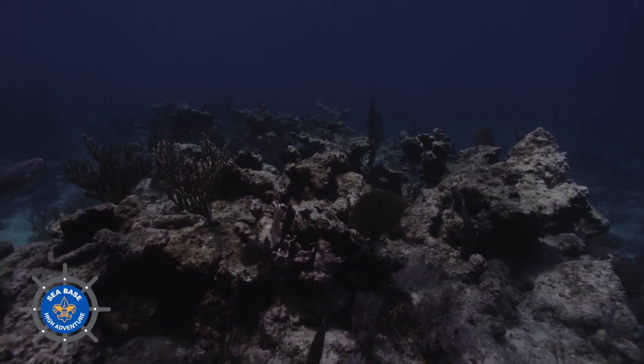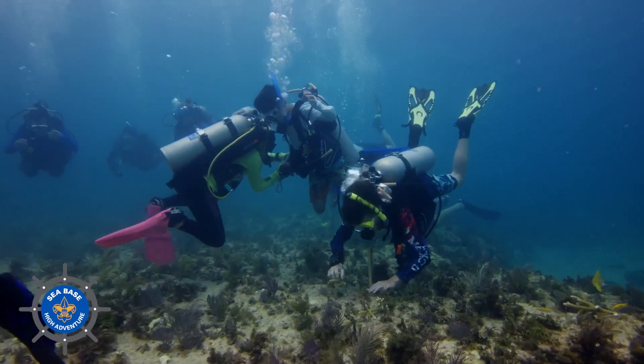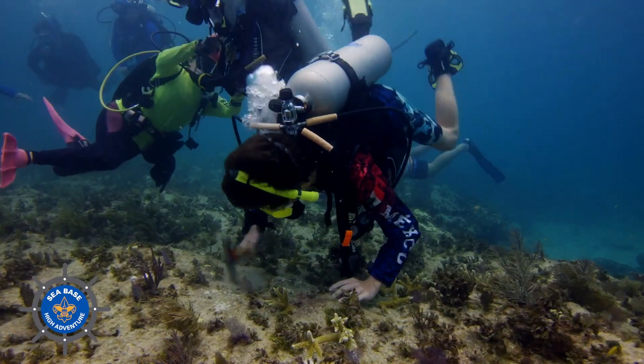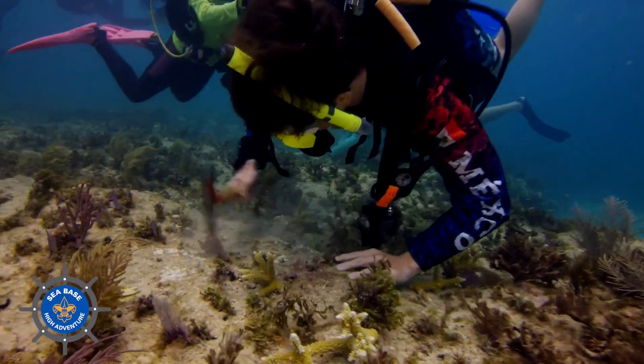Unfortunately, Florida's coral reef is facing many, many threats. We have seen about a 97% loss of stony corals that build the reef in the past 40 years. We're really excited to have the Boy Scouts a part of this effort because we need all the help we can get. This is a very ambitious effort — it's going to take a lot of work, a lot of talent, and a lot of passion, and the Boy Scouts have all of that.